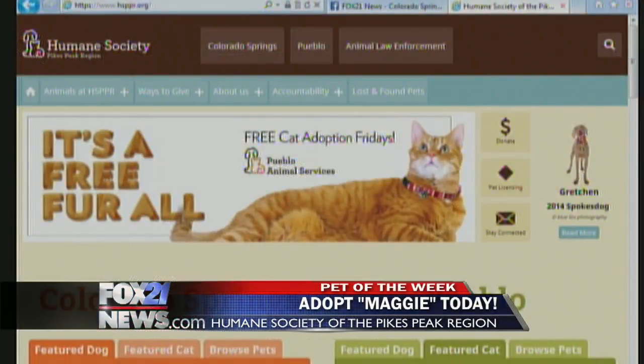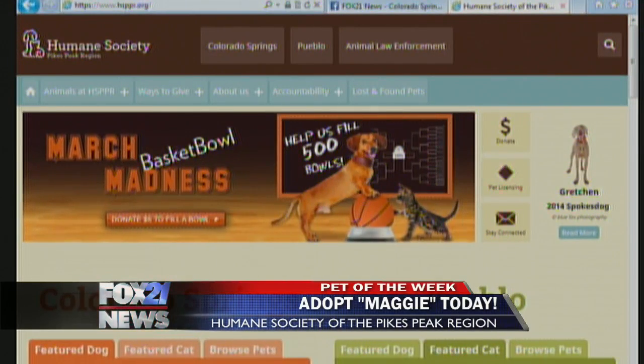HSPPR March Madness Final Four is this weekend — you guys are still wrapping up your big March Madness donation drive. That's right, it's over on April 6th. You can donate $5 and get a personalized basket bowl on the kennels of any of our homeless pets, and you'll be giving them a good nourishing meal for the day. Check our website and coming up on TV — March Madness Basket Bowl. Okay, thanks very much — adopt Maggie!